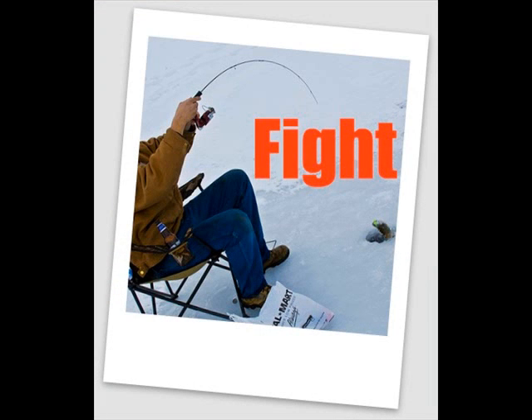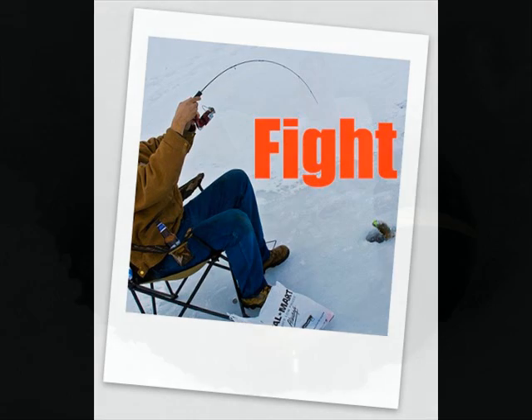Once you have a fish on the line, keep the rod high in the air at an angle. Don't allow any slack in the line — otherwise the fish will release the tube jig and become detached from the hook. Battle the fish up to the surface and through the hole, making sure not to cut the line on the edge of the hole.